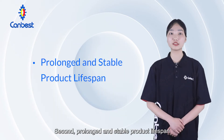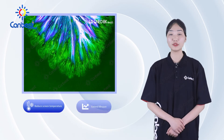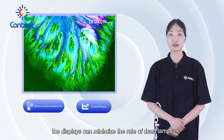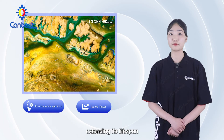Second, prolonged stable product lifespan. With the common cathode, the screen temperature gets effectively reduced. With this, the displays can minimize the rate of dead pixels, improving the stability and reliability of the entire display system and extending its lifespan.